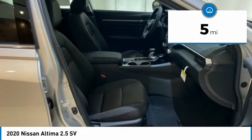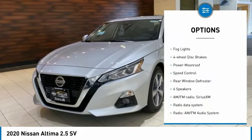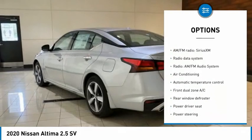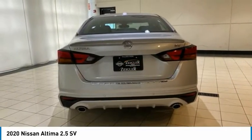Here are some of this vehicle's great options: electronic stability control, rear spoiler, brake assist, traction control, remote keyless entry, fog lights, four-wheel disc brakes, power moonroof, speed control, rear window defroster.